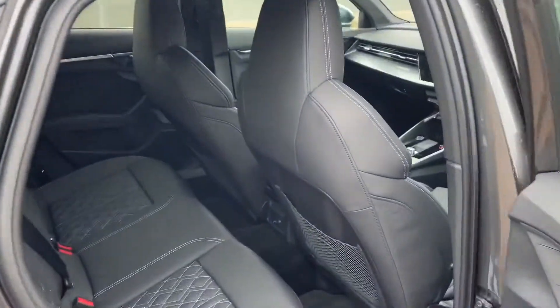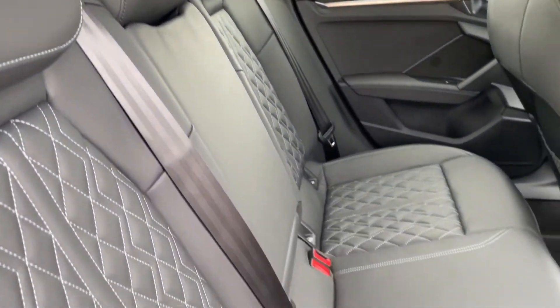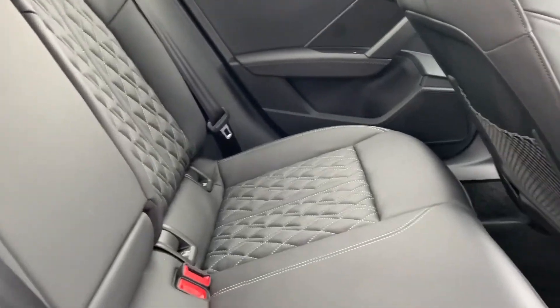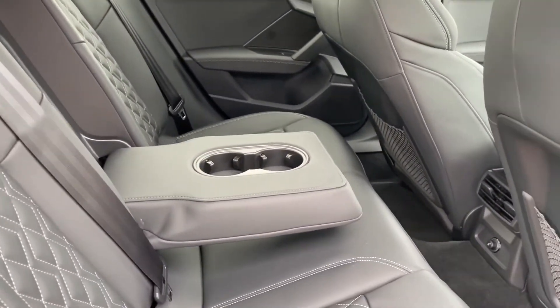Taking a quick look at the back of the car — we've got the full leather interior with the diamond stitching which does look really nice, and the middle seat does actually fold out as an armrest with two cup holders, which is a nice added touch.